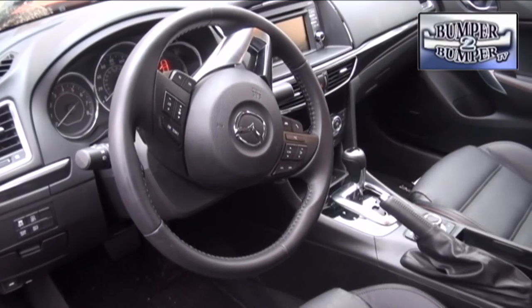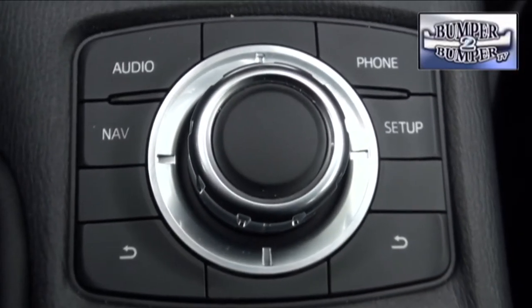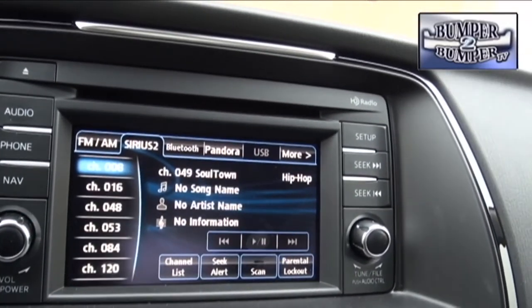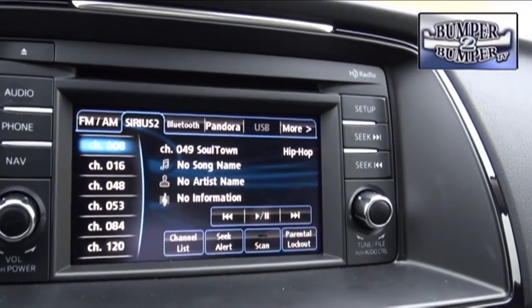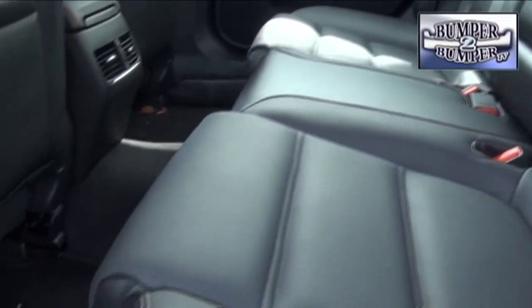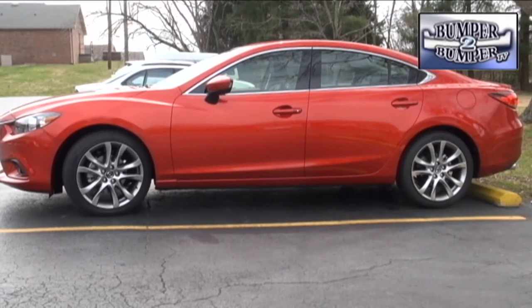The interior also steps up with a center console dial control that's easy to figure out, and a 5.8-inch dashboard screen available on automatic Sport models and above, displaying Bluetooth connections and entertainment options including Pandora compatibility. Even rear-seat passengers get some love with seat extenders for comfort on long rides.